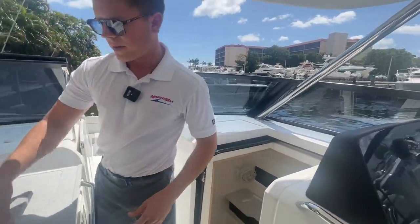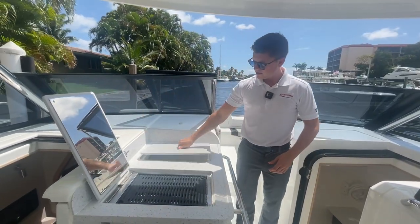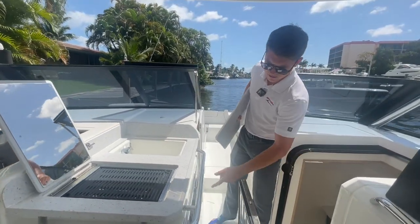This boat is also equipped with a summer kitchen, so you have a grill, a sink, and you also have a refrigerator with a freezer.